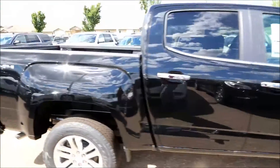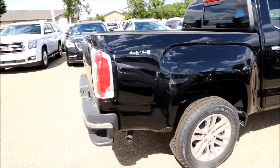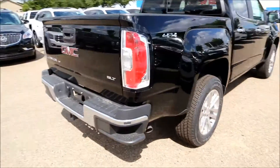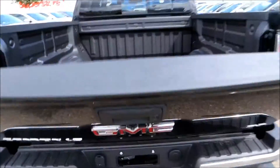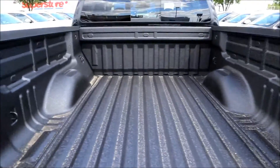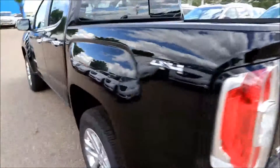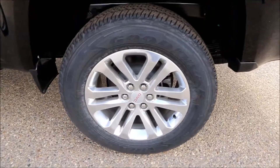This comes with a 3.6 liter direct injection V6 with an 8-speed automatic transmission, the rear corner bumper steps, easy lifting lower tailgate, the spray on box liner, and the 18 inch wheels.